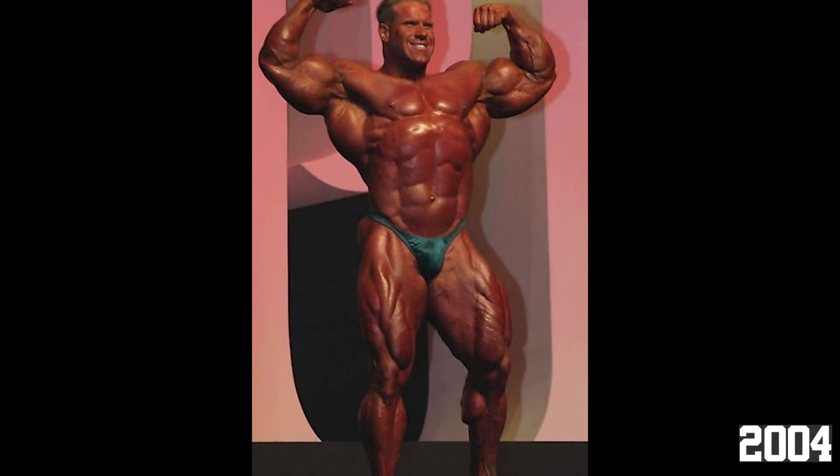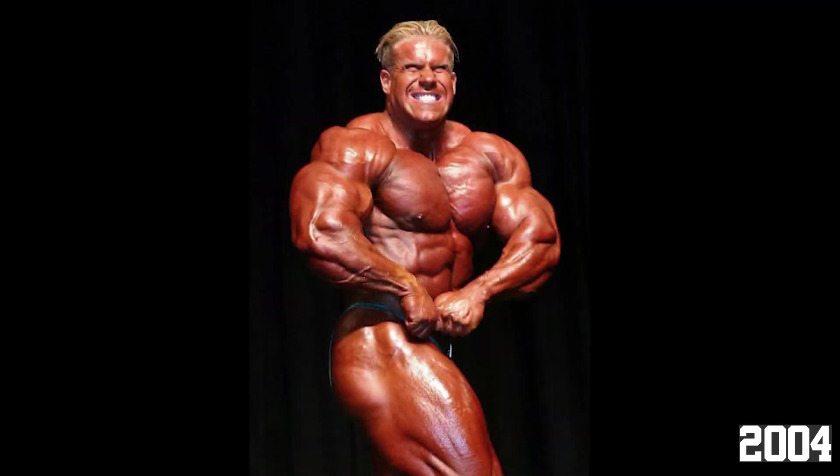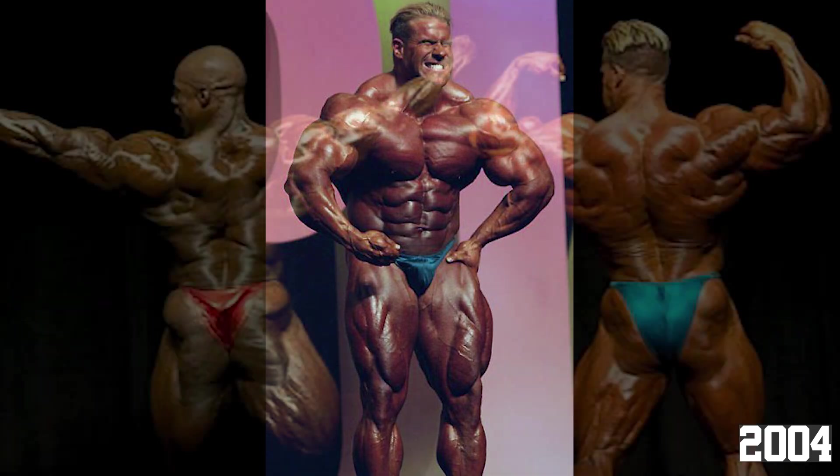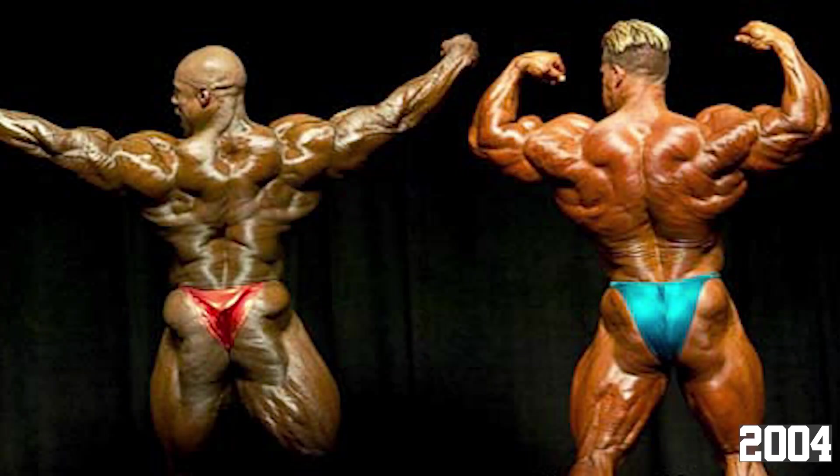In 5th place is Jay Cutler's 2004 version. The difference between this year and 2003 was that his glutes and side legs appear to be a bit more conditioned. He also brought more mass this year, which made him just a bit more competitive with Ronnie's sheer mass and density. Like 03, 04 is also overshadowed by Ronnie's pure dominance. I feel many forget just how good Jay was during the midpoint of Ronnie and Jay's Olympia battles, and I wanted to place these two versions respectively to reflect that he brought amazing packages in both years.